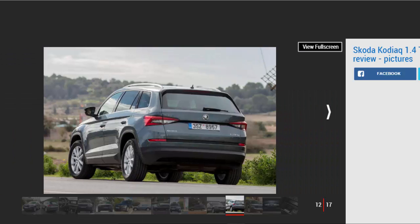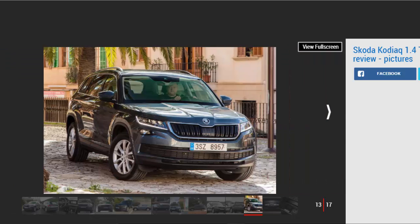Despite this, it claims 39.8mpg combined, which is fine but unremarkable. However, the 1.4 TSI is expected to be cheaper in terms of company car tax rates than the diesel.